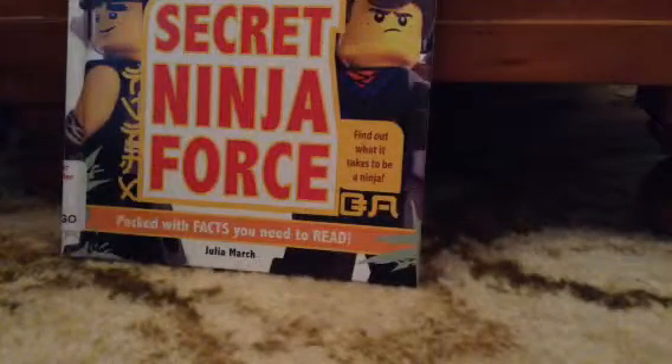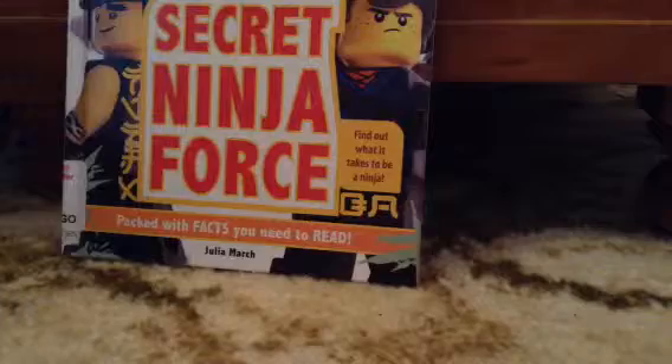Hey guys, welcome back to another haul video. Today, this is a Lego haul I've bought and also gotten from my library — the Lego Ninjago Movie Secret Ninja Force. Really cool book I found.